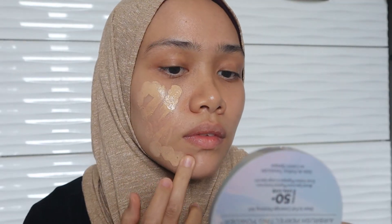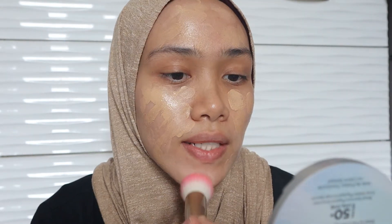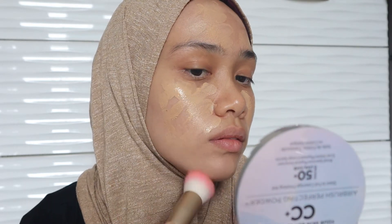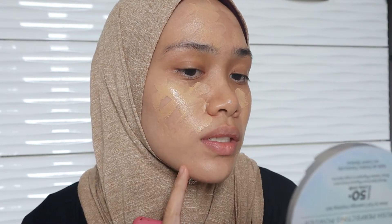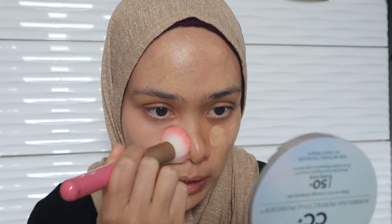I'm gonna apply it all over my face, starting from this side as usual — I don't want to waste any product. This foundation has a yellow undertone; I really do hope it suits me well. Before I applied this foundation, I had a scar that's not too dark here. Let's do this blending application and see how it looks. I didn't apply any concealer beforehand.